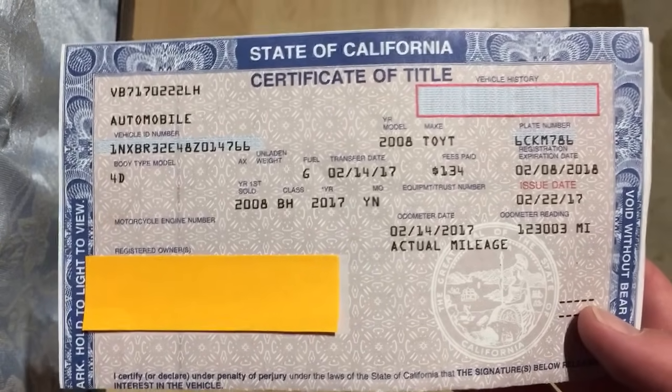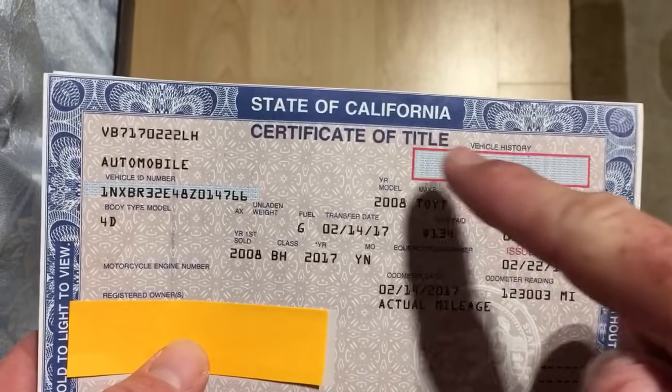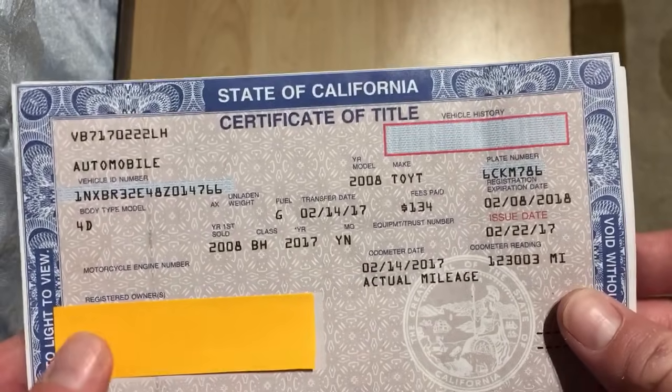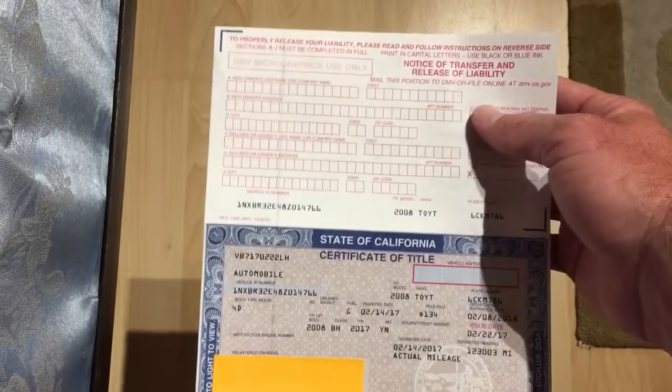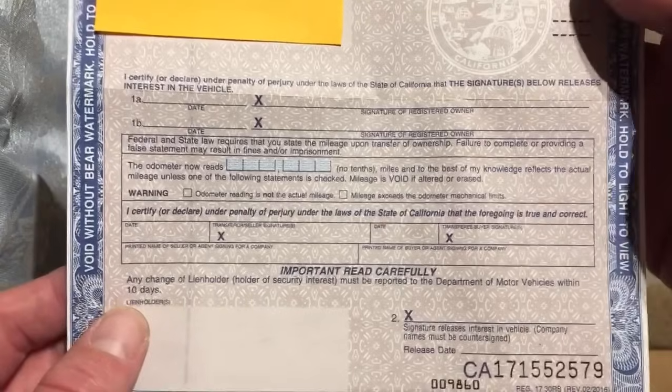So of course we can see here, you've got the title — you can see it's a clean title. It doesn't say anything up here. If it was salvage, it would say 'salvage' right there in that little square box. Now when we open this up, we have this part up here which can be separated from the rest of the title down here. Now filling it out, let's just take a look at this pink part here.